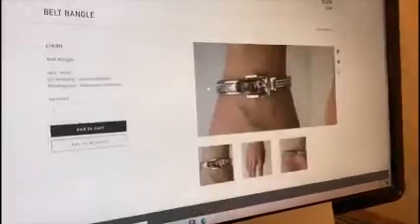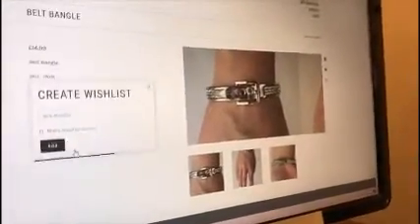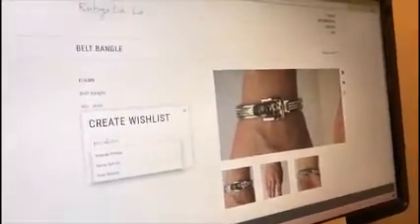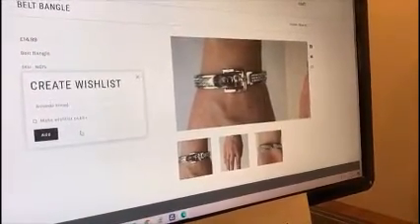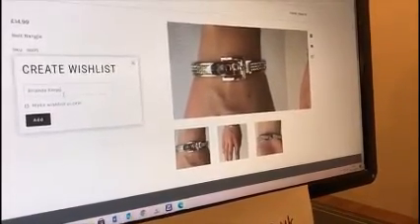So if I go on to the product again, I'm going to make a wish list because I don't think I've got any wish list yet. If I press 'Wish List' I can create one. Let's put 'Amanda Xmas' because I'm sure my husband's looking for gift ideas.